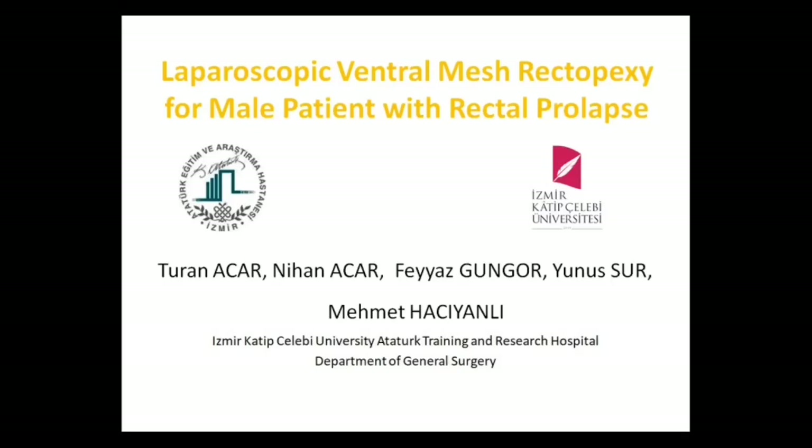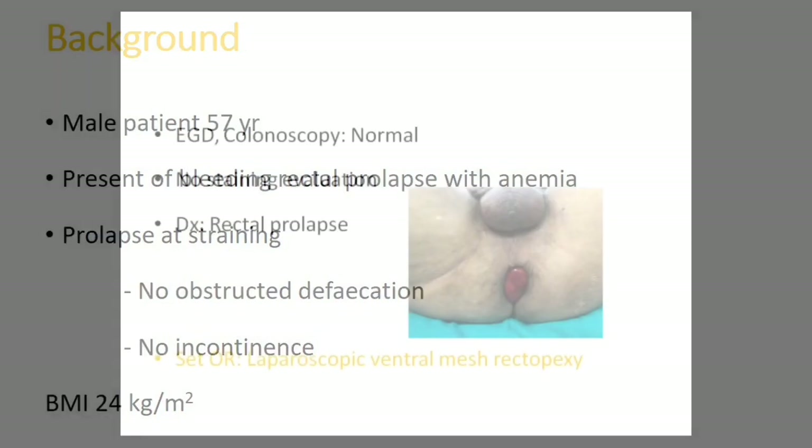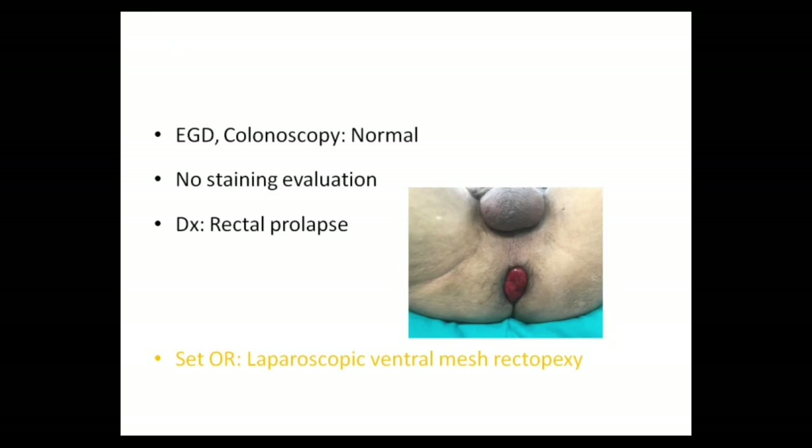Here presented is a case of a 57-year-old male who was referred with bleeding rectal prolapse. He had prolapse at straining. His colonoscopy was unremarkable. Therefore, a laparoscopic ventral mesh rectopexy was planned with the diagnosis of rectal prolapse.